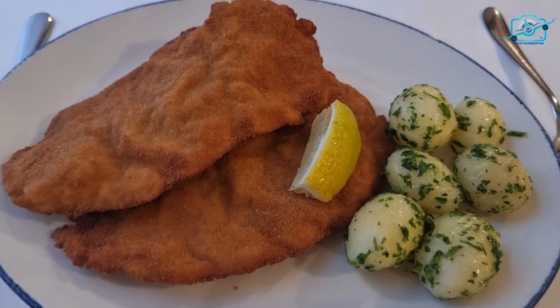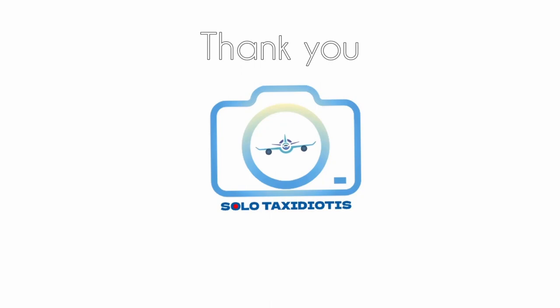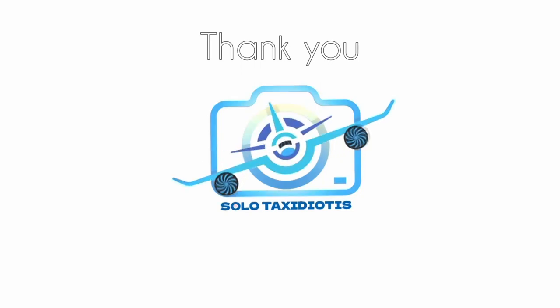So pack your appetite and embark on a culinary adventure through the heart of Hungarian gastronomy. Hungary — where every bite tells a story.